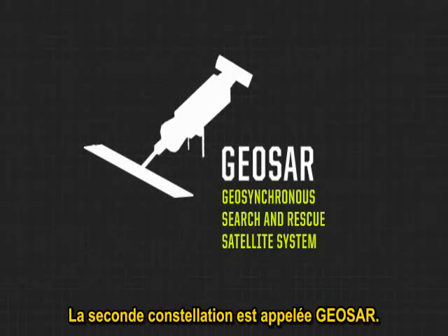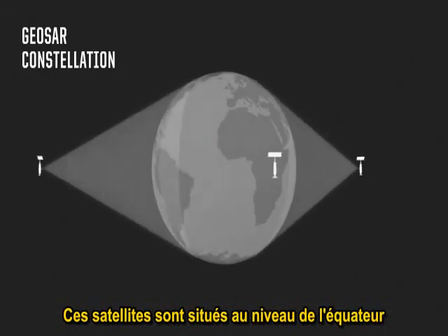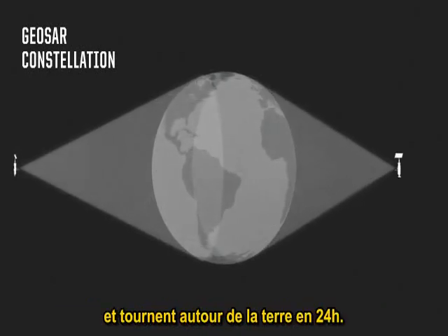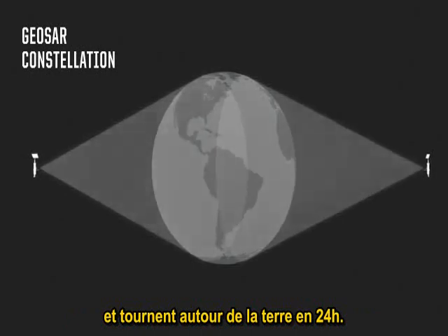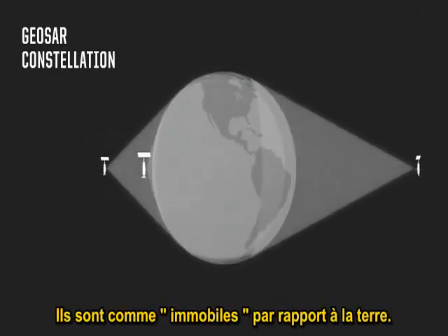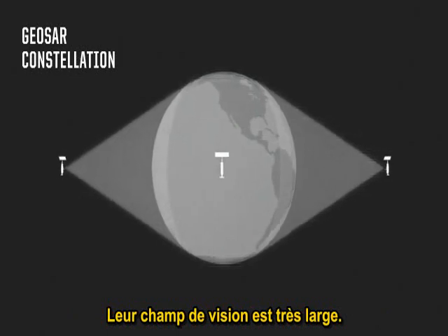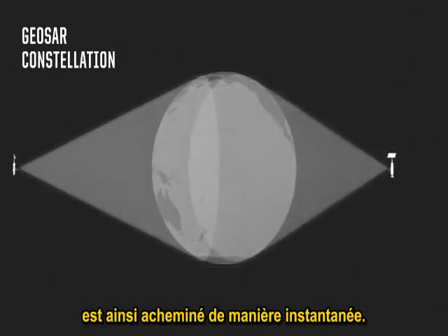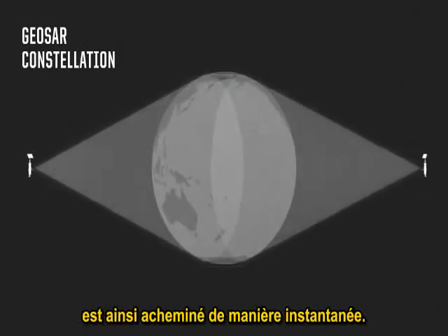The second constellation in the system is called the GEO SAR, the Geosynchronous Search and Rescue Satellite System. These satellites sit at 22,000 miles altitude. Their orbit of the Earth is once every 24 hours, so their view of Earth is continuous or synchronous — it doesn't change. Any 406 beacon activated within their field of view, which is huge, is heard by those satellites in a near-instantaneous fashion.